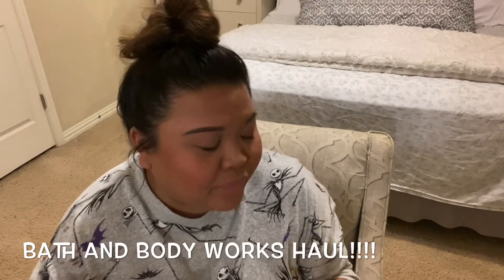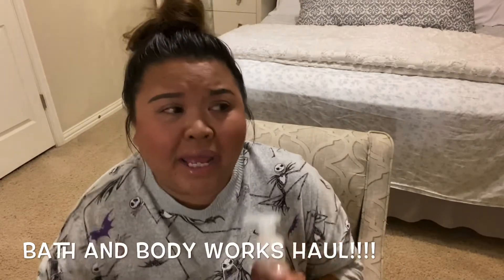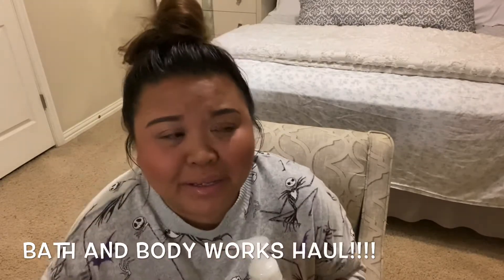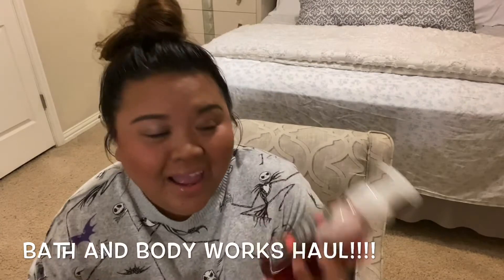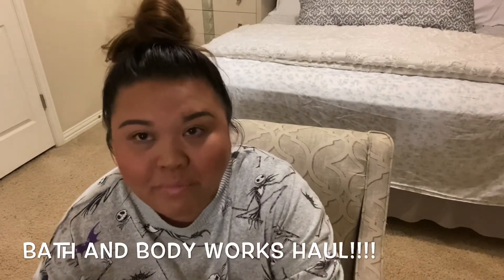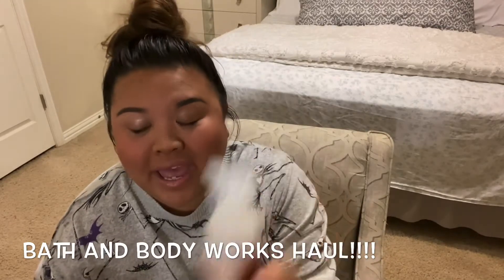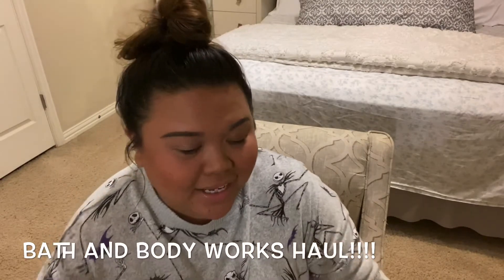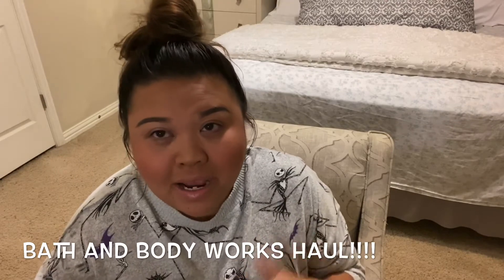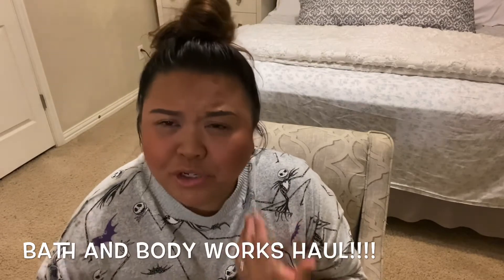The last scent I picked up is Pumpkin Apple. I always pick up an apple or pumpkin scent every fall — it's very dramatic but it's true. I love the smell of pumpkin and apple together. There's something magical about it. My home decor for fall and Halloween is pumpkin and apple themed, so I'm really excited to decorate.